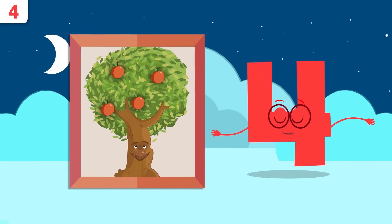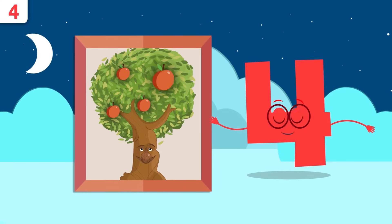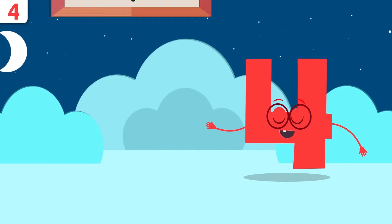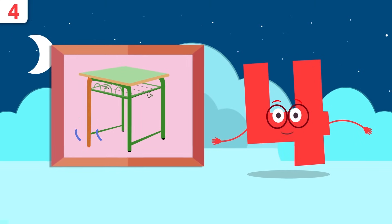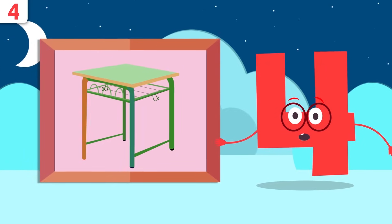How many apples are there on the tree? Let's see: one, two, three, and four. Would you know how many legs this table has? One, two, three, and four — the table has four legs.